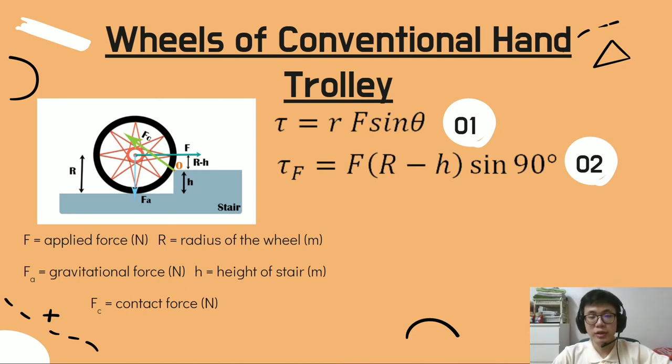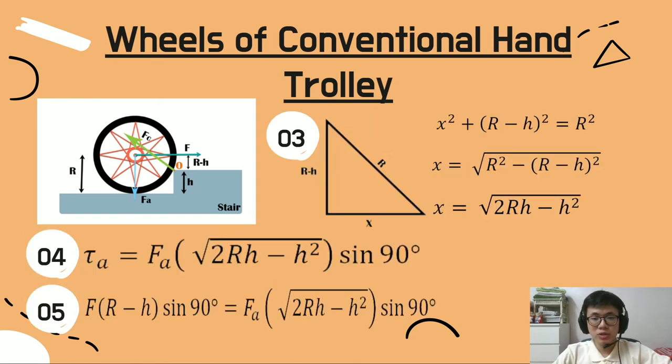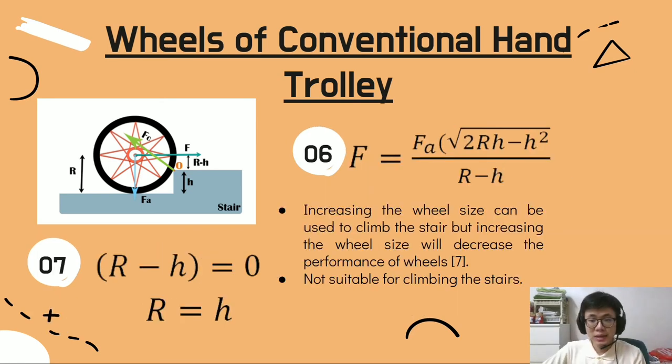To prove that conventional hand trolley wheels cannot climb stairs, the equation tau equals r times f sin(delta) is used. From the diagram, tau_f equals f times (r minus h) sin(90°). Using the Pythagorean theorem, x equals the square root of (2rh minus h²). Therefore the shortest distance between the gravitational force and pivot is determined. Using this, tau_a equals fa times x sin(90°). Equating these equations determines the radius of wheel required to climb the height of a stair, giving f equals fa times sqrt(2rh minus h²) over (r minus h).